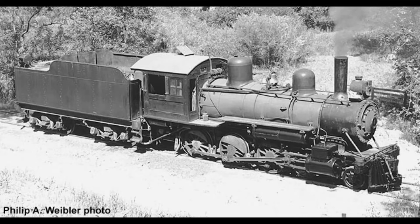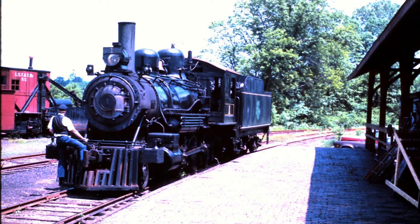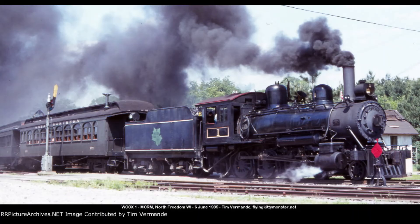Museum employees restored No. 1 to operating condition by the 1970 operating season, and because crews liked working with the locomotive so much, it became one of the museum's main steam stars on their tourist trackage, which ran between North Freedom and Rattlesnake Station near La Rue.